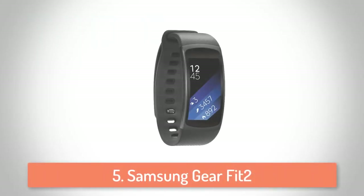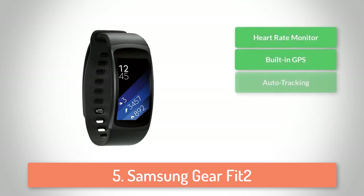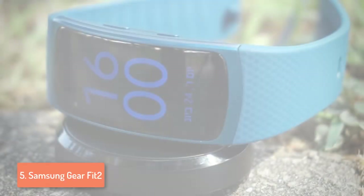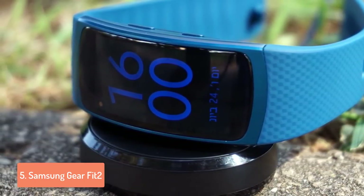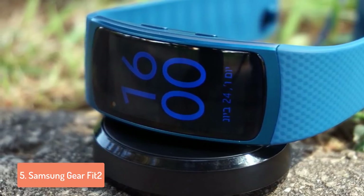At number 5 we have the Samsung Gear Fit 2. If you want to enhance your fitness experience and gain even more motivation for pushing your exercise to the limits, then this tracker is for you. From a design perspective, this device comes in 4 colors but today we are going to make an overview of the black one. This device features a full color 1.5 inch Super AMOLED display that will notify you with activity reports regardless if you are standing in the sun or in the shade.